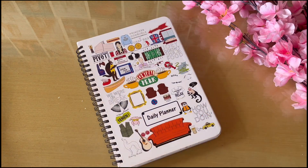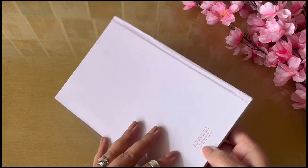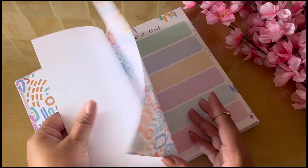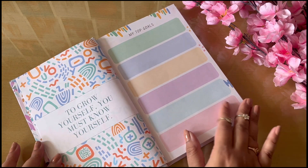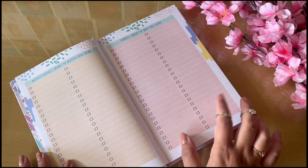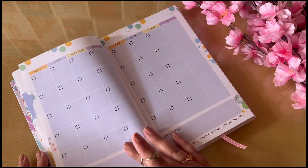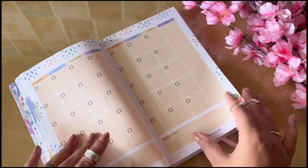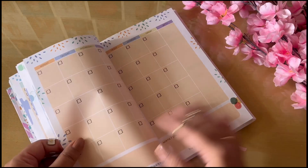The next one is from a brand called Some Stationary — I'll leave the link below. This is a very pretty planner; I really liked it. The entire aesthetic is super cute and the pastel colors just stole my heart. It's undated — you've got your top goals for the year and separate lists for things you want to watch, do, and eat. The monthly undated layout is nice, with all 12 month layouts placed at the opening of the planner.